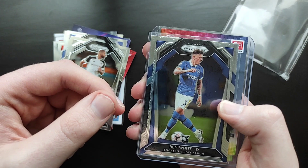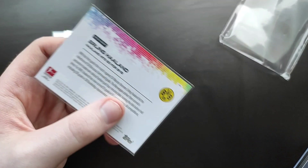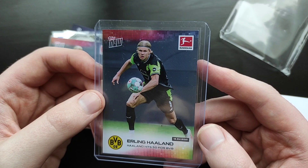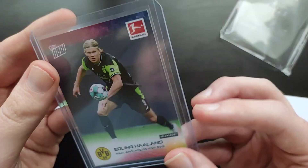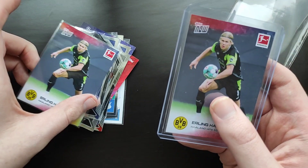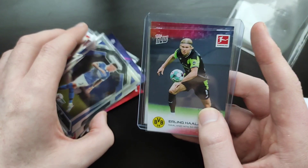And we get an Erling Haaland Topps Now — a Bundesliga Topps Now. They give a little description of basically the scenario of the card. So that's Haaland for hitting 50. I can actually see there — we get two of the same cards, the Topps Now 172 Haaland. But nevertheless, that's still two decent cards to get. They're in pretty good condition, though only one of them has a penny sleeve, which is quite disappointing. We'll move on to the second pack.